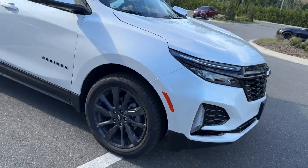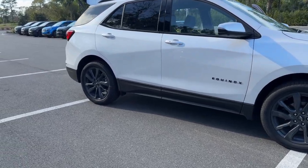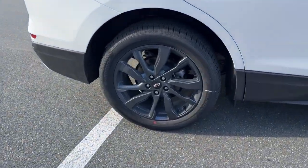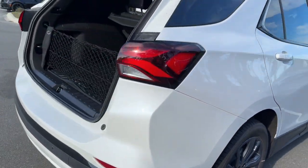Hop into the 2024 Chevrolet Equinox — the small SUV with a big spirit of adventure. Passenger-friendly, loaded with safety features, and great for hauling cargo. It's an ideal family car.